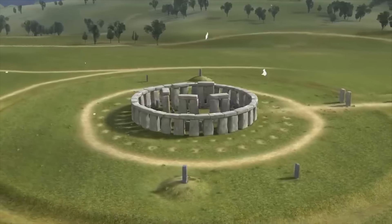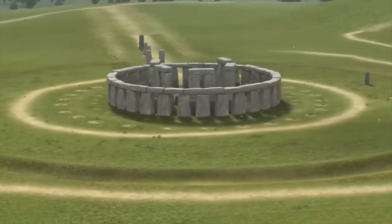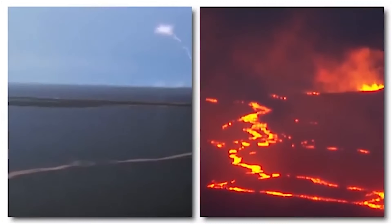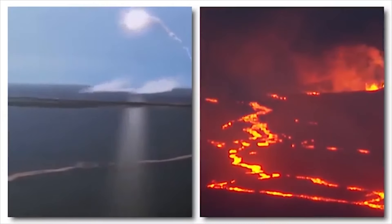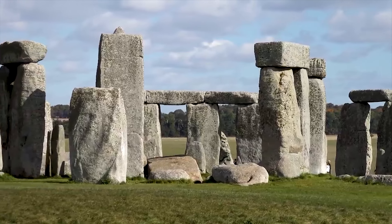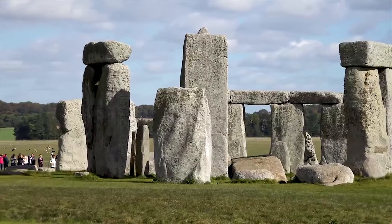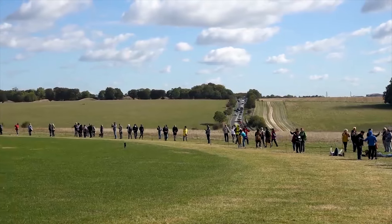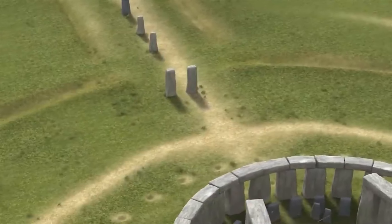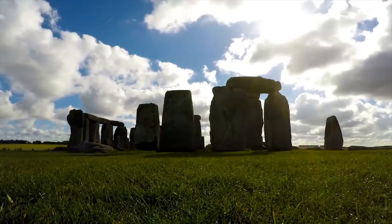The very stones that make up Stonehenge hold their own mysteries. Two distinct types of stone were used in its construction: the massive sarsen stones forming the outer circle and the smaller bluestones found within. The sarsen stones, weighing 25 tons each, were quarried from the Marlborough Downs nearly 20 miles away. Historians believe these behemoths were brought to the site using sleds and ropes — a feat that would have required hundreds of people, depending on the terrain.